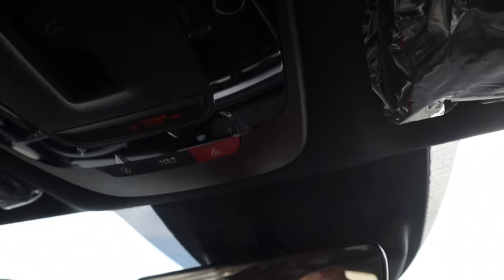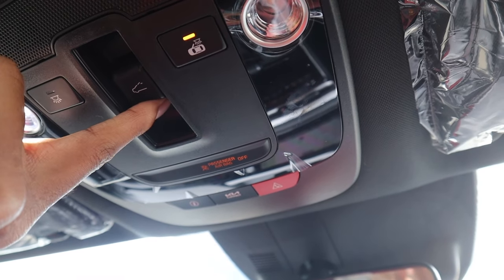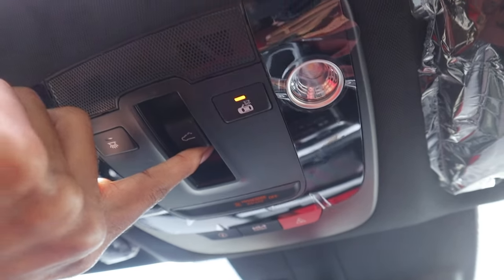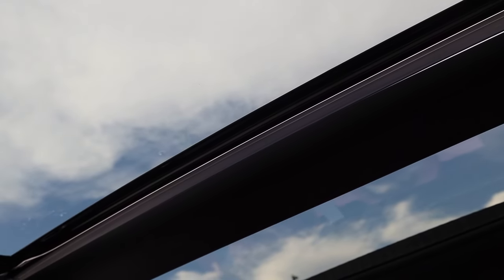Going back to the sunroof — the sun is everywhere right now. If I pull this panel back the whole roof opens up. If I push it, it just tilts up slightly. That's how it works.